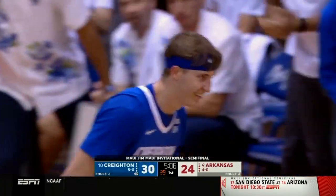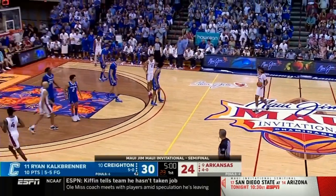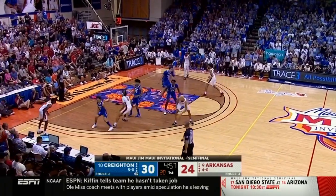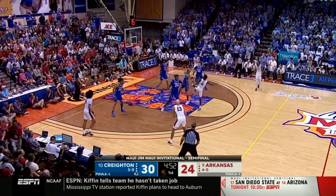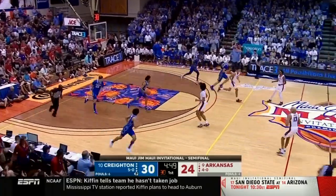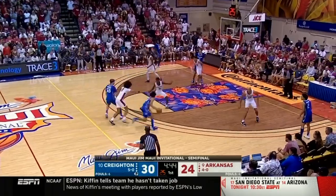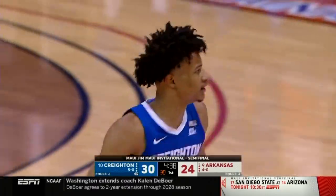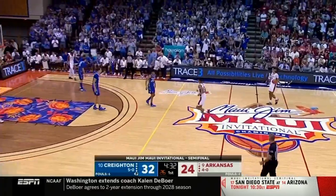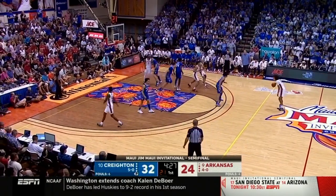Kalkbrenner puts so much pressure on your transition defense because he runs right to the rim. Turnaround, Devo Davis — too tough of a shot. Creighton just does a great job of recovering to get back in front. Alexander with a jump stop and a finish, and the lead grows to eight. Creighton gets a ton of credit, and rightfully so, for its outstanding offensive play — but this is a very good defensive team.